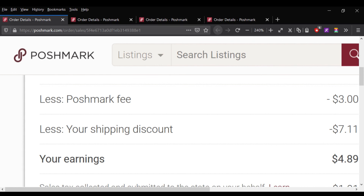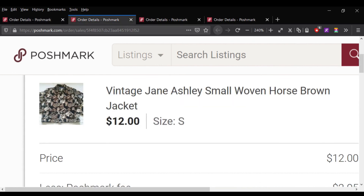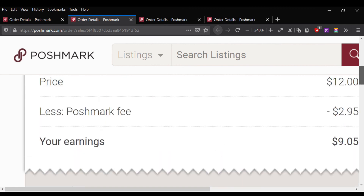This was a super heavy, almost woven horse jacket — bolero, maybe like a crop type of deal. It sold for $12 minus a shipping discount. I made $9.05.